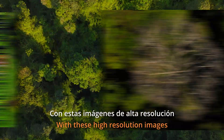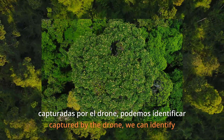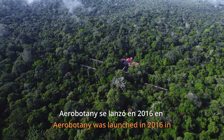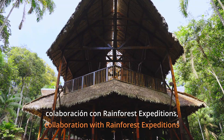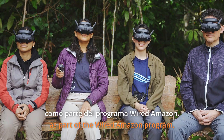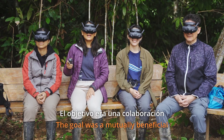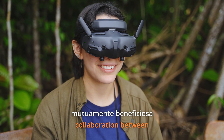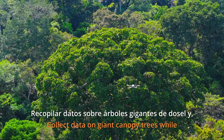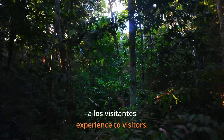With these high-resolution images captured by the drone, we can identify trees, monitor them and study their life cycles. Aerobotany was launched in 2016 in collaboration with Rainforest Expeditions as part of the Wired Amazon program. The goal was a mutually beneficial collaboration between science and ecotourism: collect data on giant canopy trees while providing a unique experience to visitors.